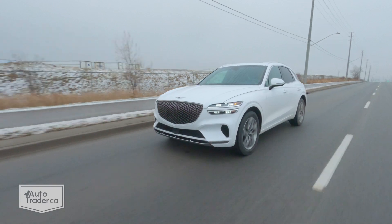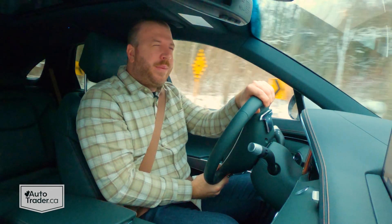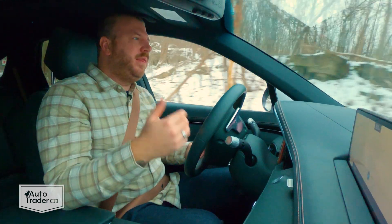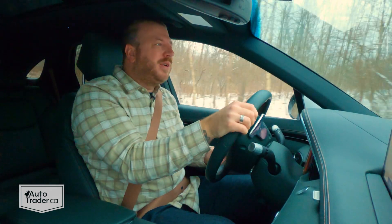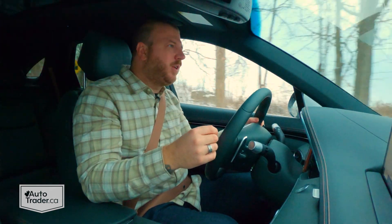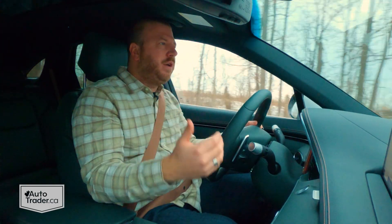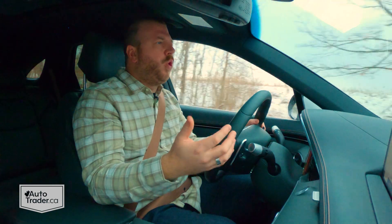Obviously money isn't everything. The GLC-Class is still excellent, but I think the key is to drive them back to back — and if you do, you're going to notice there's not much separating them even in the way they feel. I've always found there's a unique sort of substance to German luxury vehicles in general, and Mercedes in particular. But when you drive this, you're going to notice it is virtually identical in feel. And going back to the GV80, it's still great, but it's just lacking that extra level of refinement you find here, which really does make this a viable alternative to a GLC-Class, a BMW X3, or an Audi Q5.